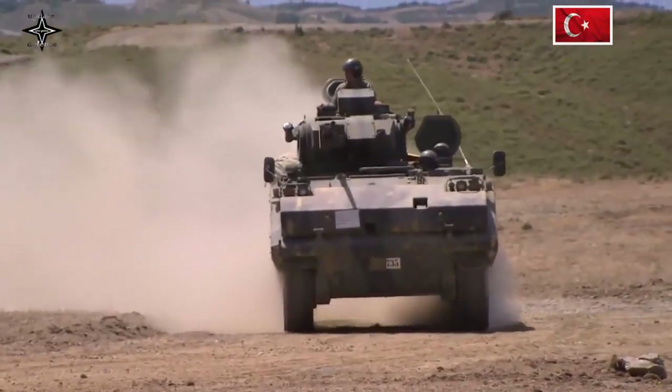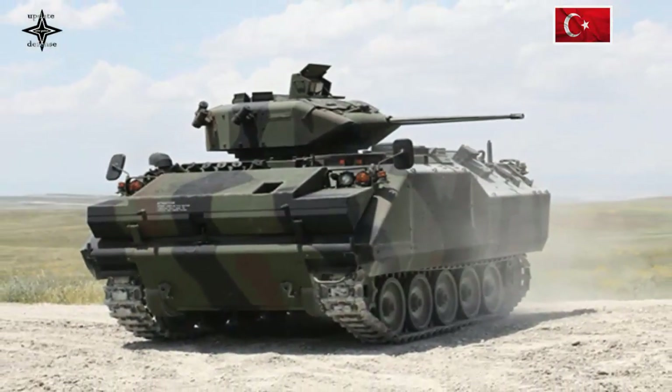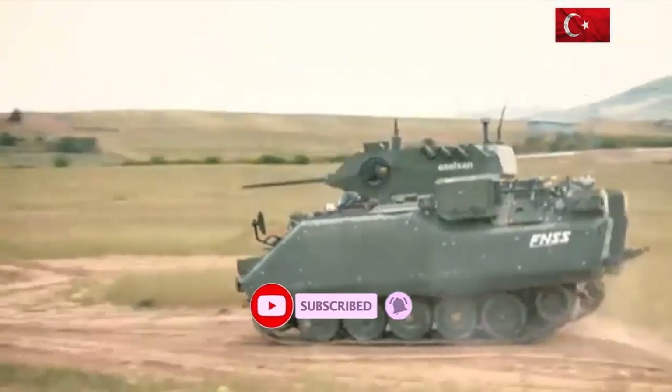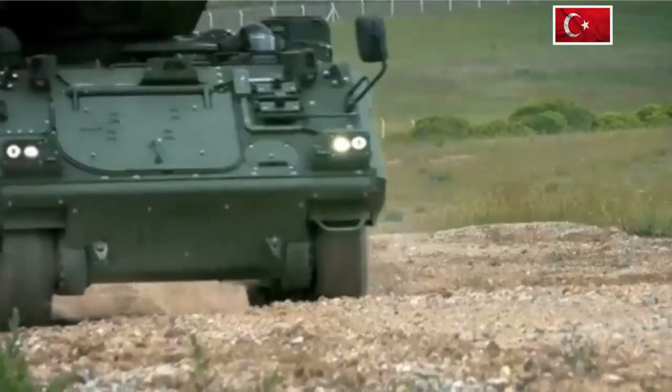The Nefer turret is also equipped with day and night imaging systems, an automatic target tracking system, a laser rangefinder, and computerized ballistic firing control. The turret is protected to Level 2 STANAG 4569 against ballistic threats of 7.62mm API armor-piercing incendiary caliber.